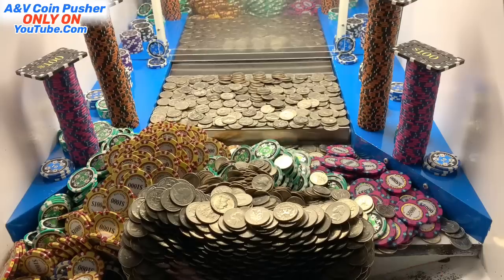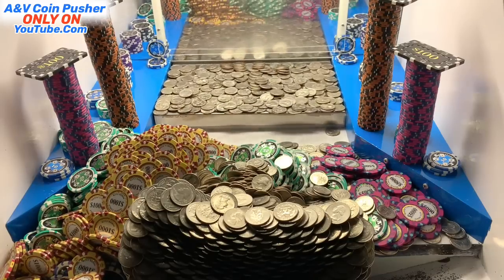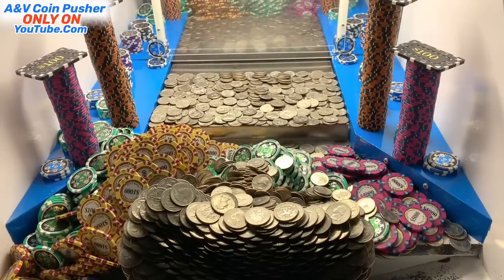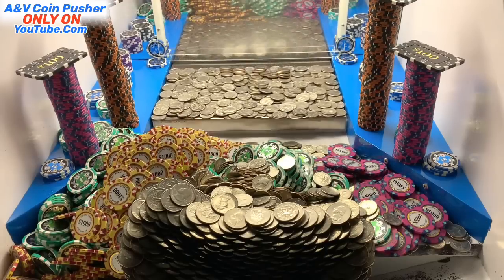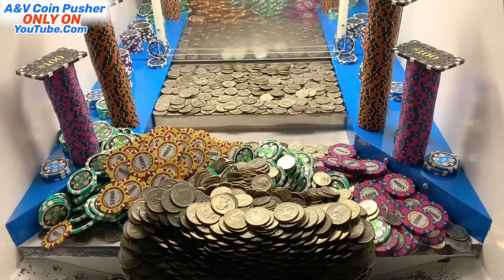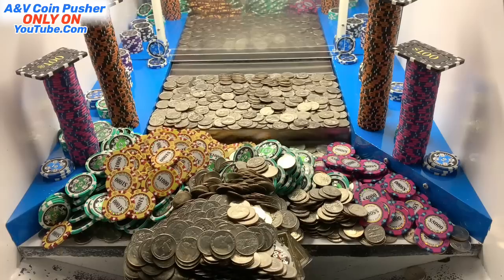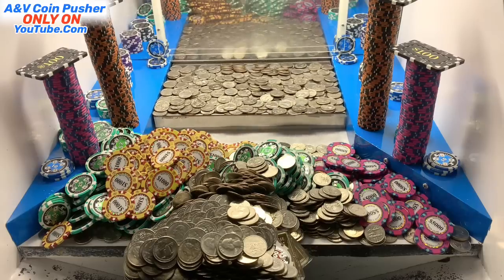Only got a couple quarters left. It's trying to fall down. That was the last of the quarters right there. All right, let me go see what I've won. We'll keep on going. It's still falling. Holy moly. Wow, that was a huge waterfall. My goodness. Oh my goodness, nice. Good thing I left the camera on while I was collecting the quarters. Holy moly. That was absolutely incredible right there.